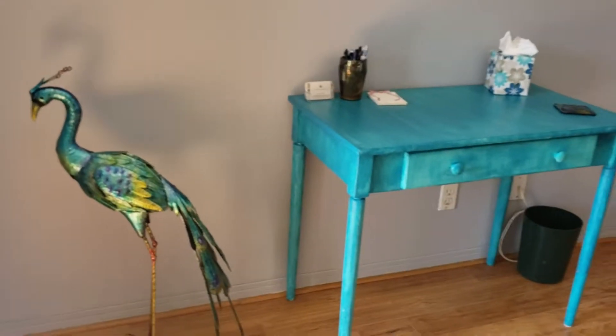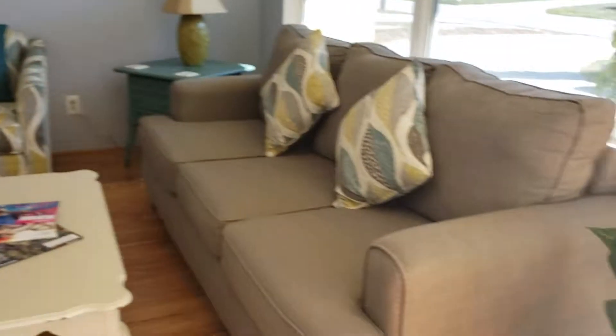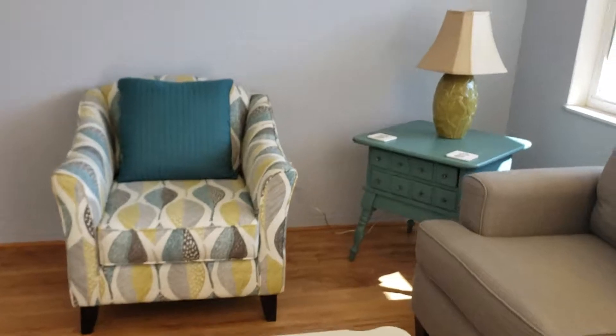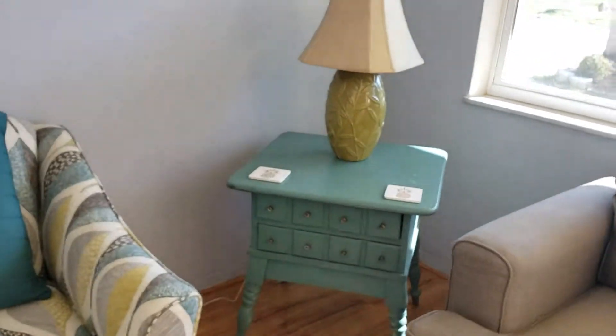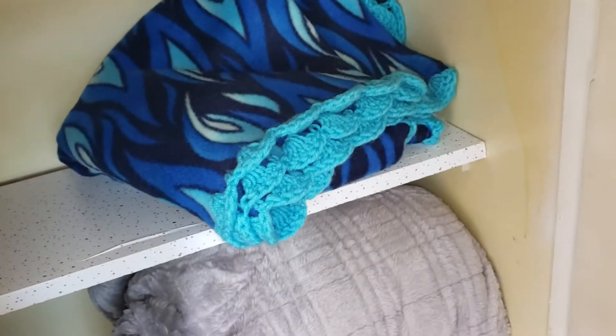There's the living room. A little welcome entry table with peacocks. We have games and books and throw blankets.